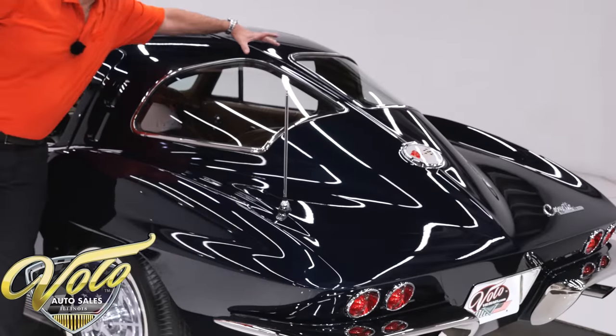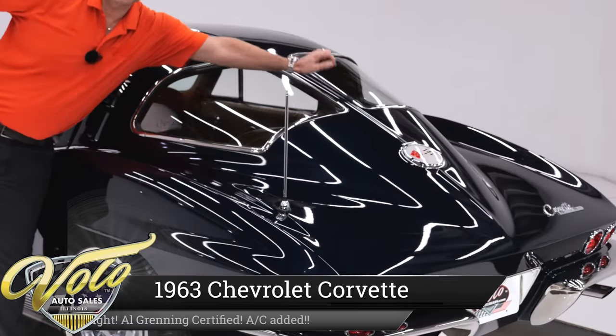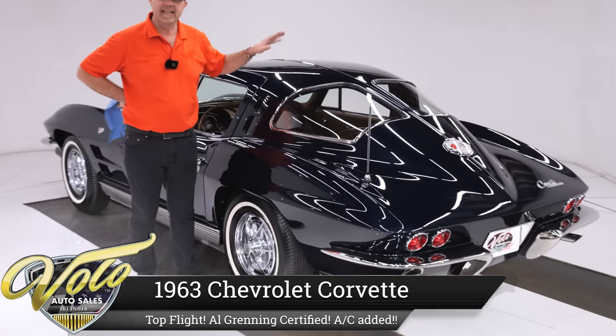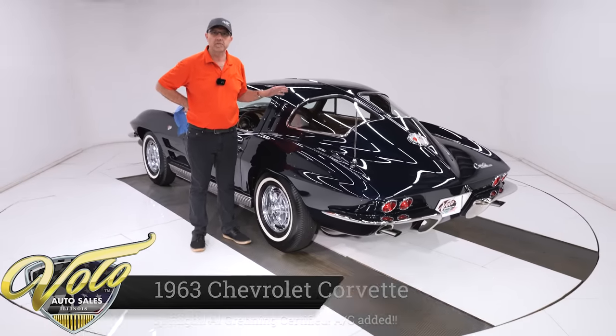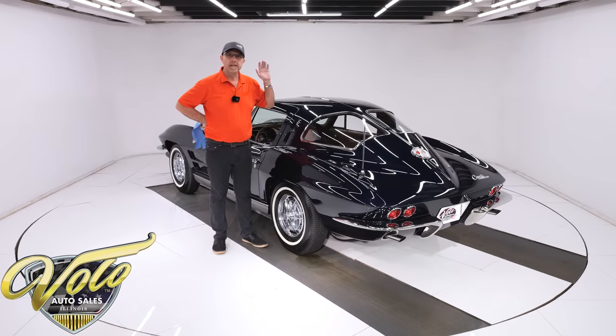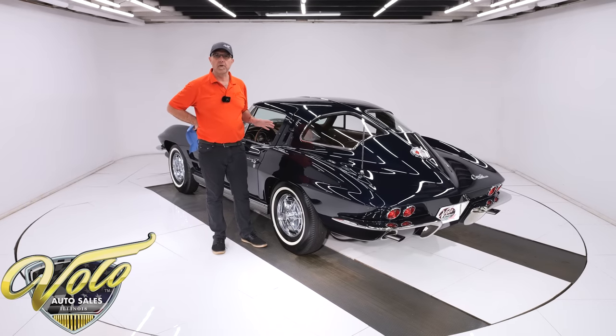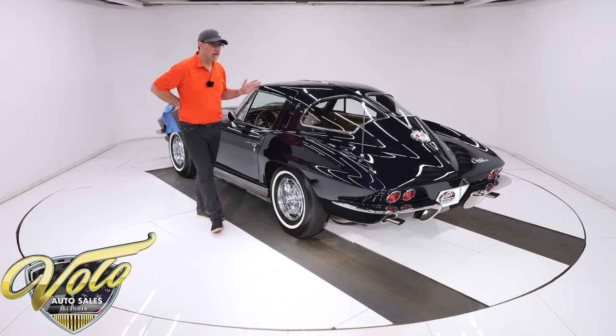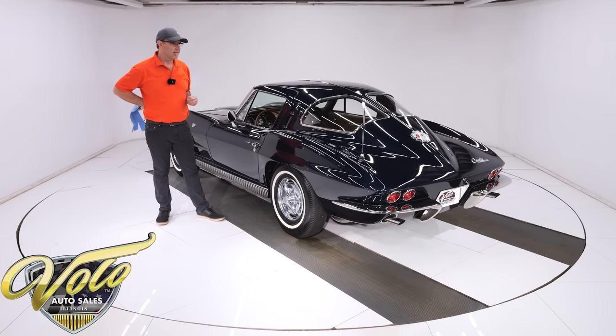Isn't that amazing that this little piece of fiberglass right here is worth about $200,000? That's what makes the 1963 Corvette so special. These cars have been the most desirable Corvettes. They continue to rise in value. They're just an unbeatable investment.